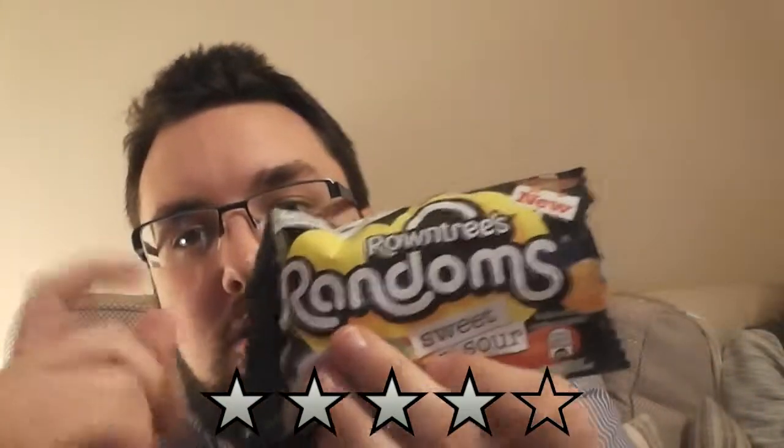To be honest, I'd give them a high four — four stars. It's a good product. I'd probably give Roundtree's Randoms a four as well. Given the choice, I probably would have these just because the ice cream ones were so nice. But it certainly makes the others almost just a bit more fun, I guess. Thanks a lot for watching, guys. For more food reviews, subscribe.